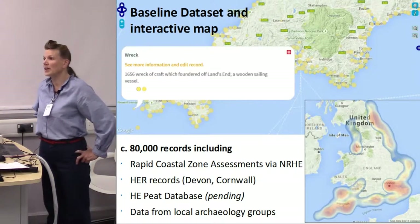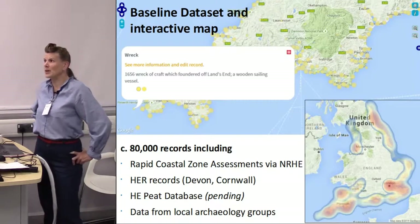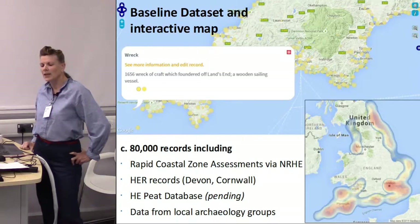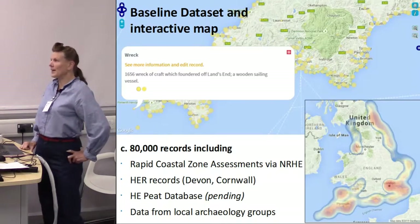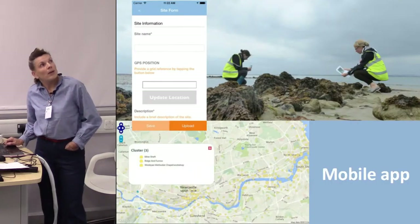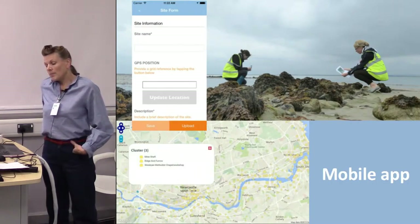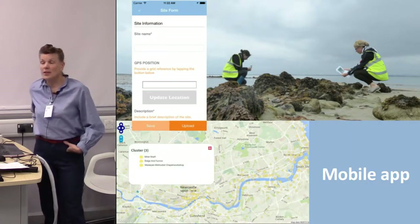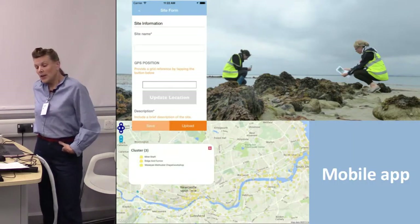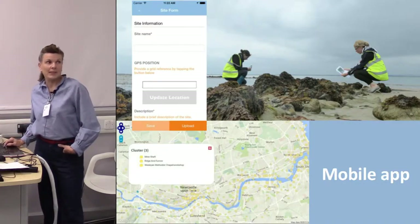The app should have been up and running at the beginning of the project — it's probably just about to have the go button pushed on it and should be available soon. It does work offline. The iPhone version is imminent and the Android version is to follow. It was meant to be there from the start, but there were teething problems.